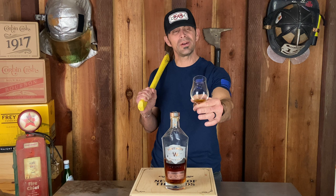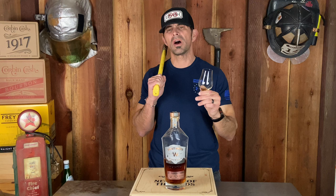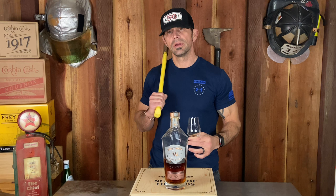Like the Jack Daniels Sinatra Select — I don't get any of that nutty note in Sinatra Select. I like that Jack Daniels Sinatra; I have a couple of them, they're delicious. But this is a little butt kicker. I get a lot of that nutty taste, which I do not prefer. But I know people do prefer it, so I can't say it's bad. It's just not for me.